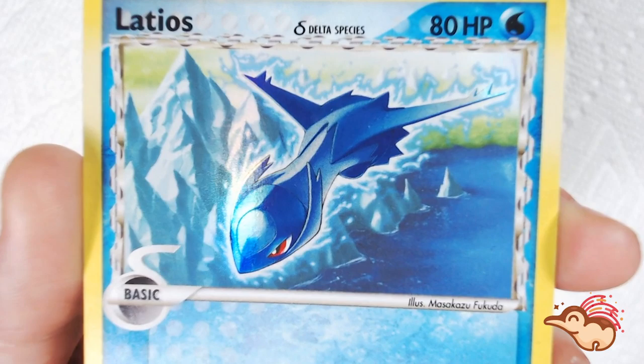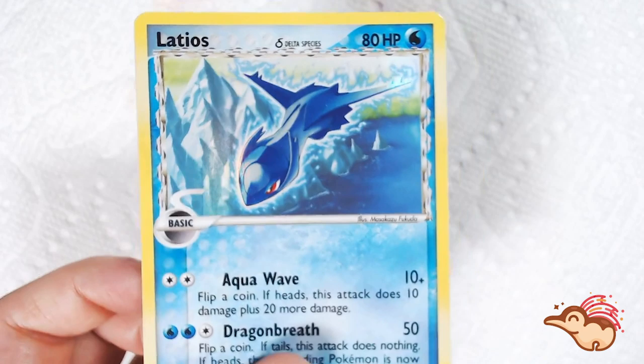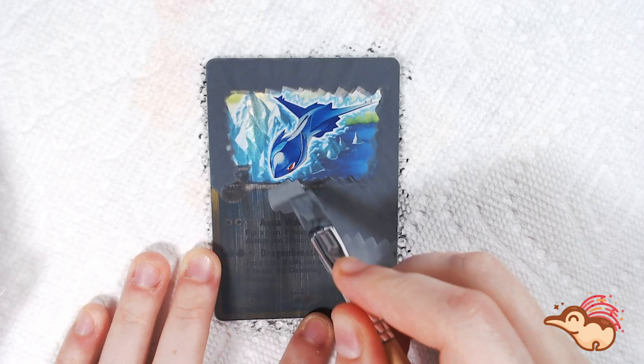This card is one of many cards from this set that have the Delta Species logo on them, and they actually have a completely different type than they would normally be in the video games. This Latios, for instance, is a water type in the TCG, whereas in the video game it would be a psychic dragon type. In most of the TCG before this set, he was either classified as a normal or a psychic type, as dragon type cards had not been released yet at this point.